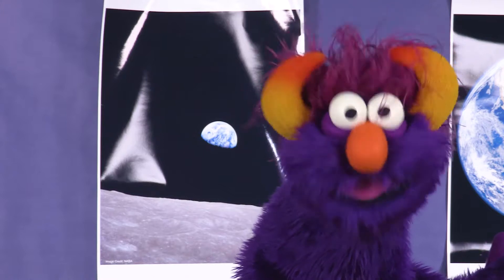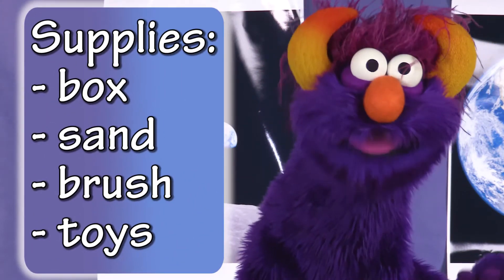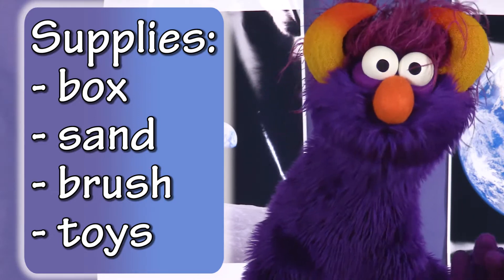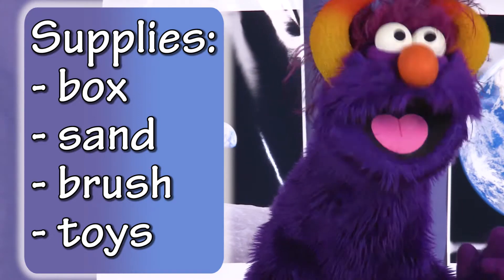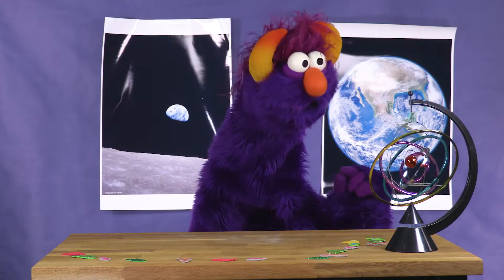If you want to play along and find your own fossils, all you need is a small box or Tupperware container, dirt or sand, a paintbrush, and some small toys.